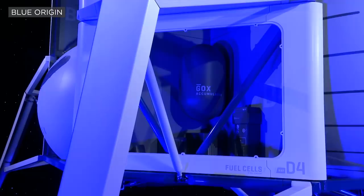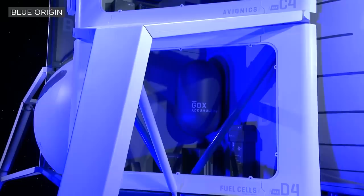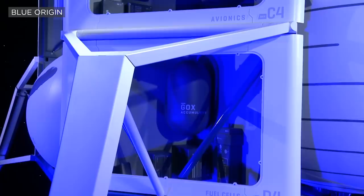We chose hydrogen fuel cells for this vehicle rather than solar cells because we want to be able to survive the lunar night, which you can't do with solar cells. The lunar night is two weeks long and it gets very cold.